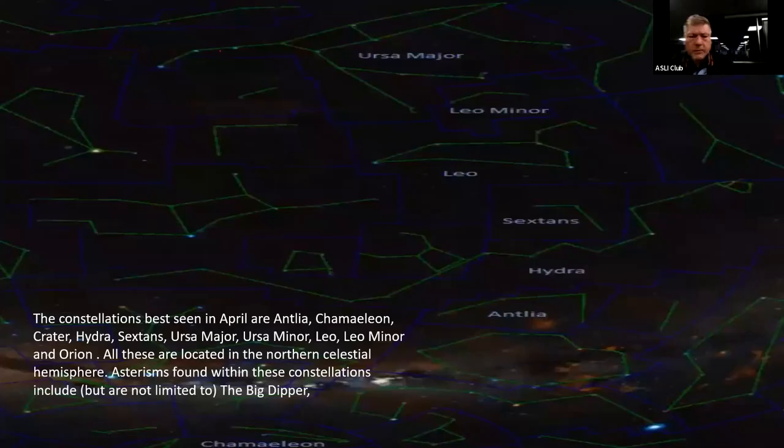The principal constellations to look for in April include Antlia, Chameleon, Crater, Hydra, Leo, Leo Minor, Sextans, Ursa Major and Ursa Minor, and Orion — located in the Northern Celestial Hemisphere, though some such as Antlia are actually southern constellations. A correction was noted that some of these listed constellations are in the southern sky and may not be visible from our latitude.